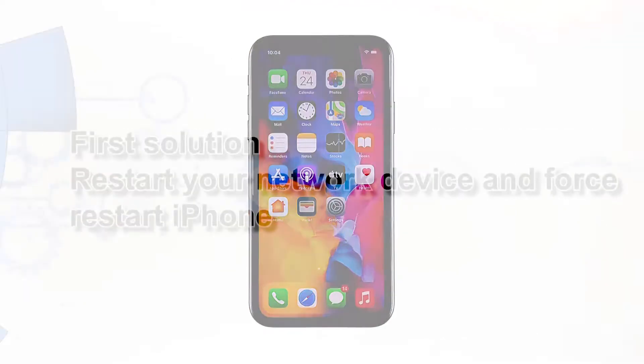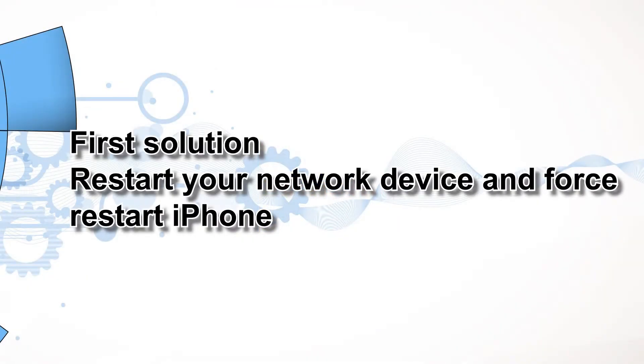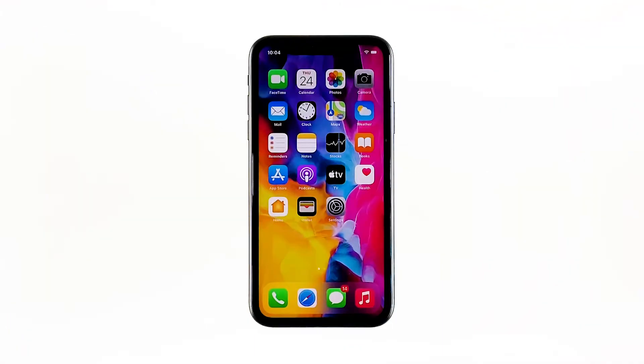First solution: restart your network device and force restart iPhone. Just because your iPhone started to drop its internet connection doesn't mean that it has a problem. It is possible that the issue is caused by a failing network device, so the first thing you have to do is restart your router or modem and see what happens.